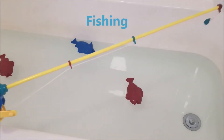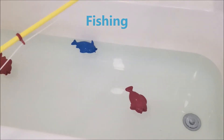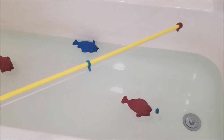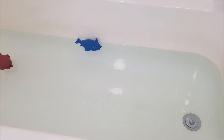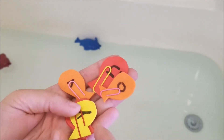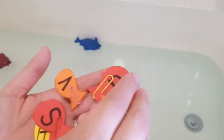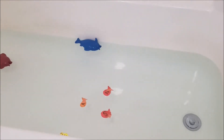Another activity is going fishing. We have this fishing set from Batat — it has a magnet on the end and the fish are magnetic, so just have fun fishing in the bath. If you don't have that set, I've also made fish out of foam with letters on them and paper clips. I put capital letters on one side and lowercase on the other, and then they go on a letter search fishing for specific letters.